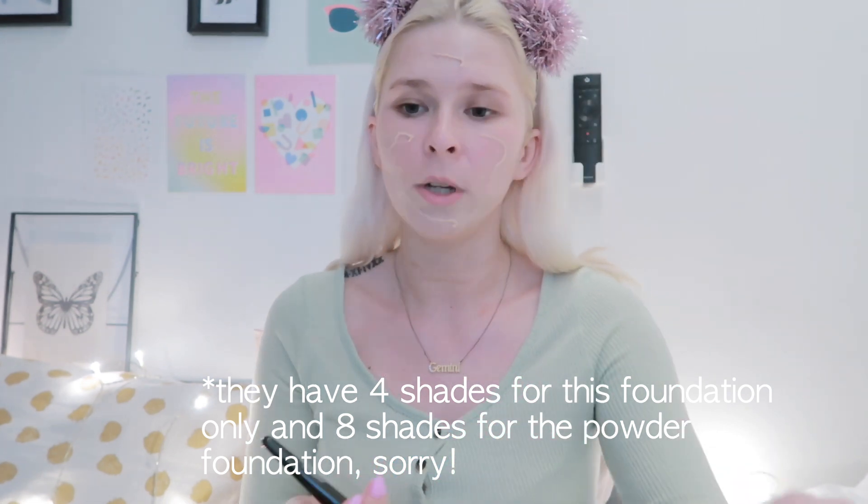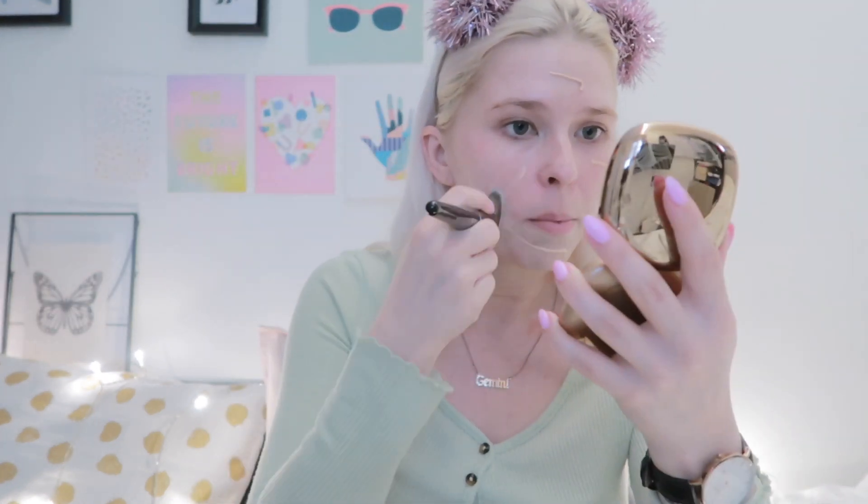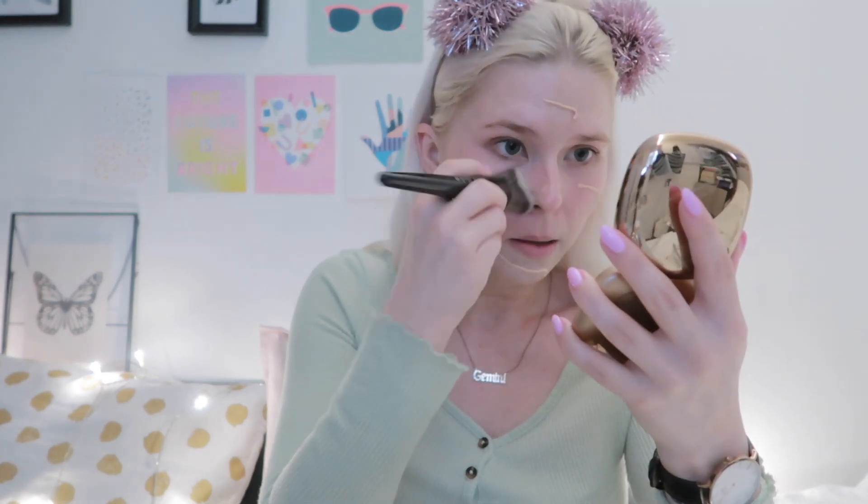They have eight other shades, which is really not enough. Nowadays makeup brands really need to offer a wider shade range for people with deeper skin tones too — I think makeup brands really don't listen and don't care. The foundation is not as liquidy as I expected. I'm using the foundation brush to apply it to my skin.